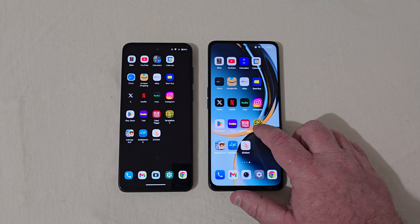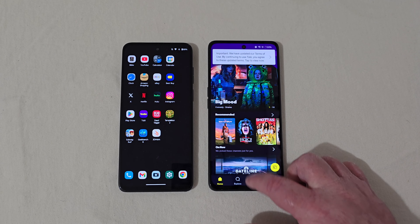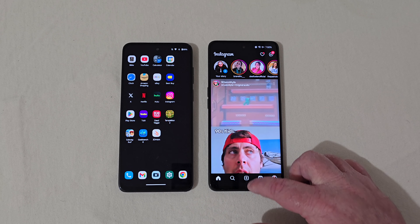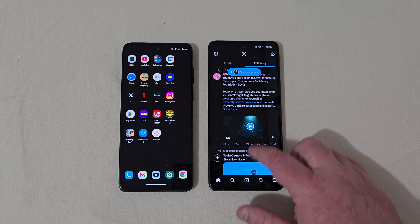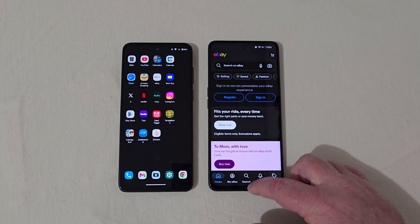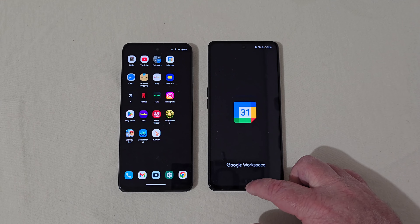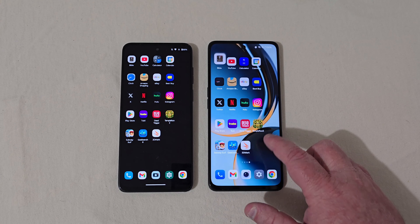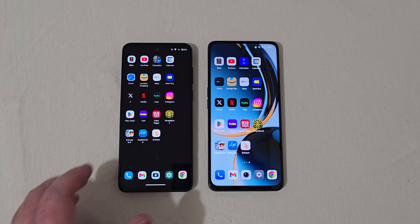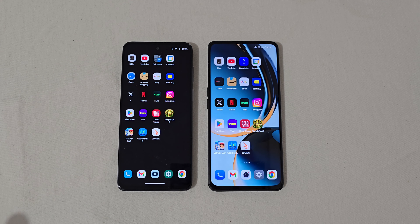Let's do the OnePlus the same way. Dead Trigger still open, Subway Surfer open, Play Store open, Instagram open — but Hulu had to reload, Netflix had to reload, Twitter was open, Best Buy had to reload. More reloads as we go further along with the OnePlus. Even Calendar had to reload, and then YouTube and the Bible app too. It started out good on the OnePlus but ended up poorly, so RAM management is way better on the Motorola, which is surprising because OnePlus is usually known for that.